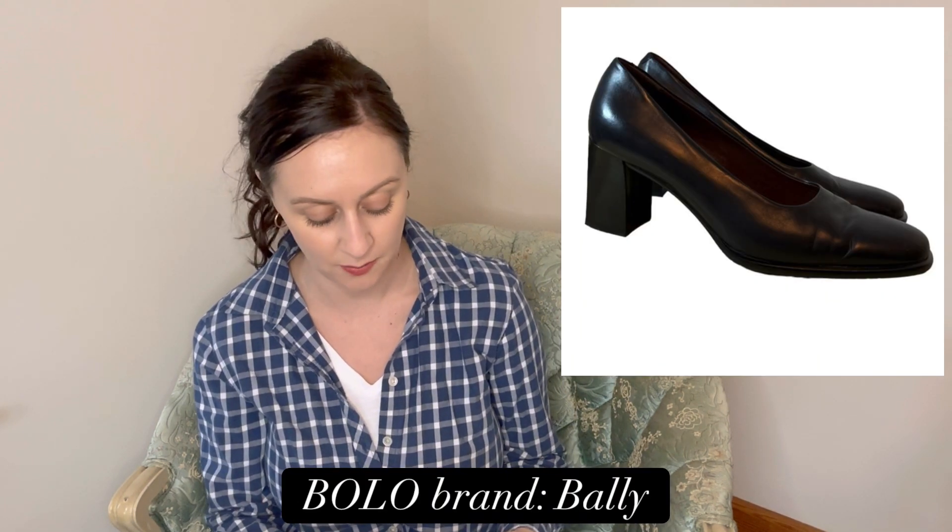I sold a flawed St. John dress — it was a newer piece missing some beading and grommets around the neckline — for $30 on Poshmark. I also sold an Affoletta dress for $32 on Poshmark, a pair of Vince flats for $30 on Poshmark — I think Vince shoes do a lot better than Vince clothes. And I sold a pair of Bally shoes on Mercari for $40. Bally is definitely a higher-end designer and a big BOLO.